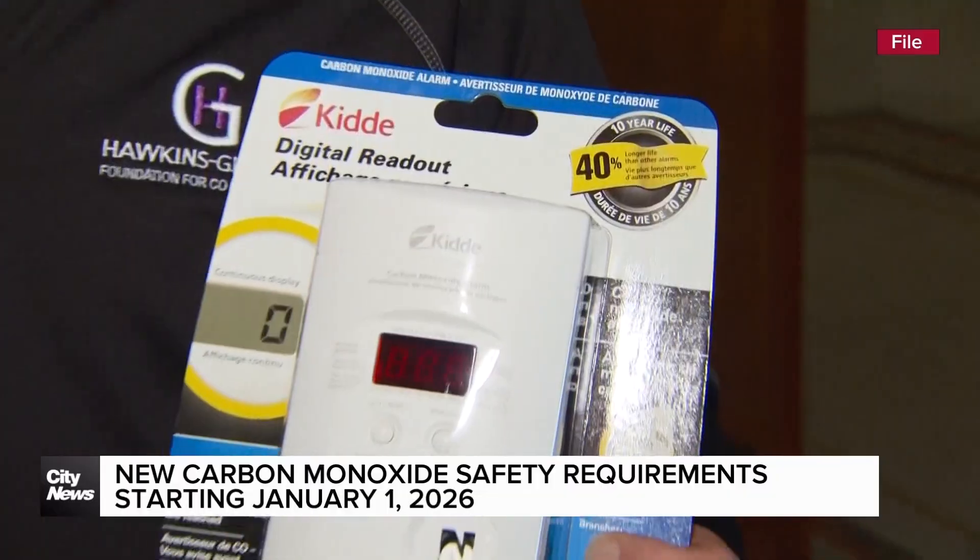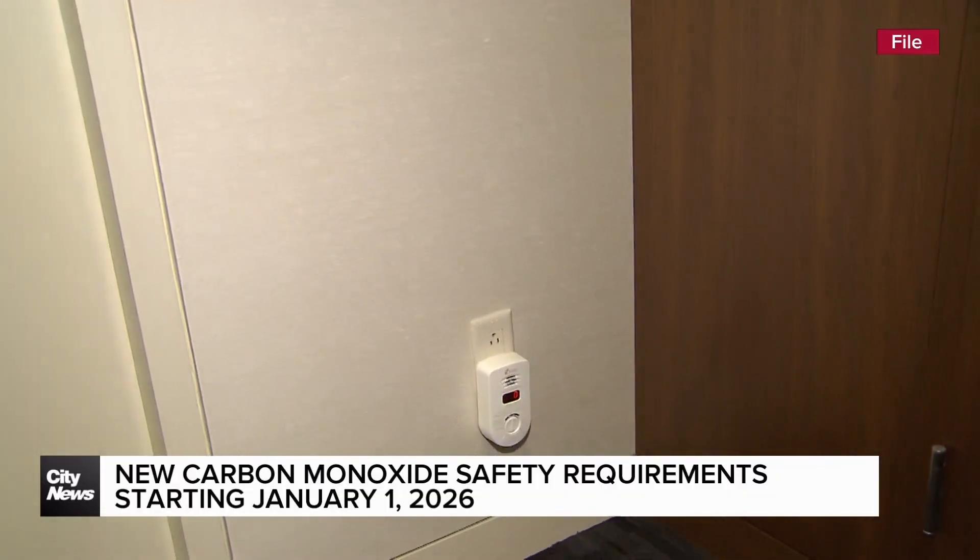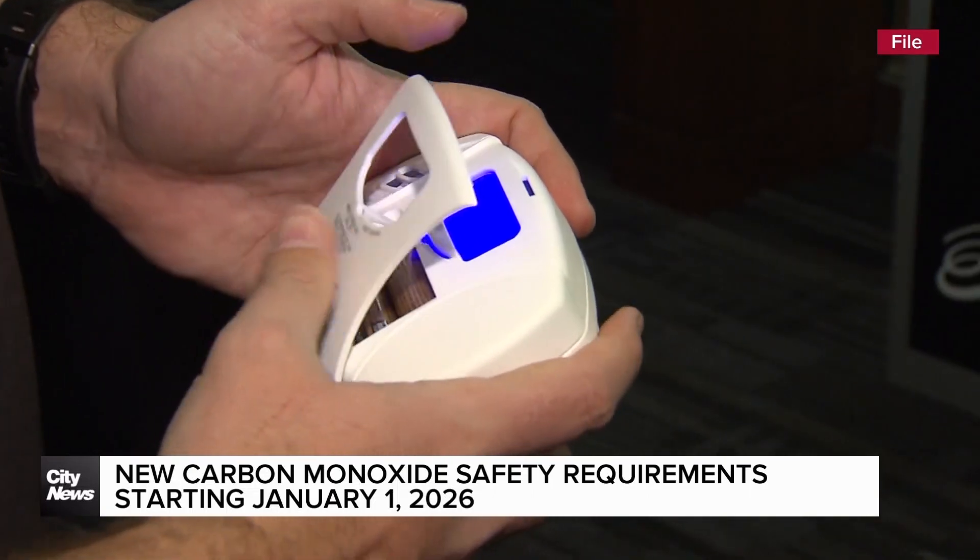Starting January 1st, 2026, a new Ontario fire code takes effect, expanding where CO alarms are placed in the home. The requirement is now that you have carbon monoxide alarms on every level of the home and outside all sleeping areas.